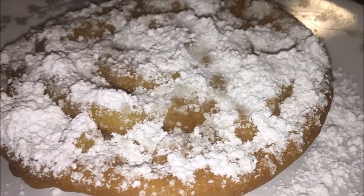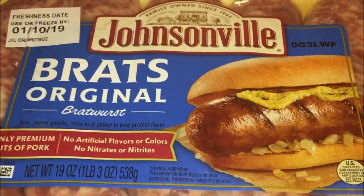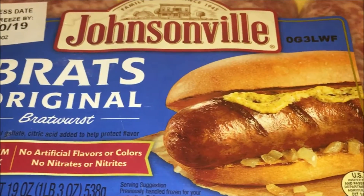For dessert, I had a funnel cake maker and Brad made some funnel cakes. I wanted extra powdered sugar on mine.